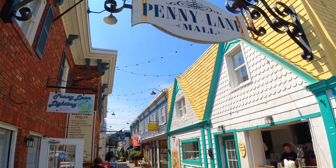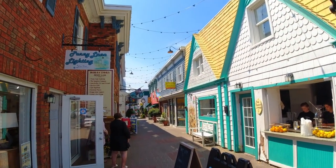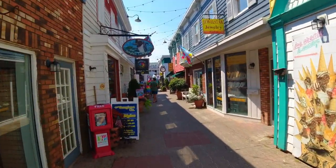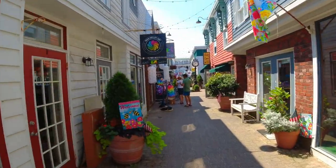These side streets are amazing — make sure you check out the side streets as you're walking through Rehoboth Beach. So many stores and so much to offer, gorgeous places.